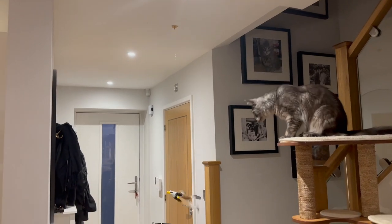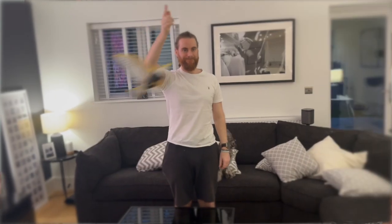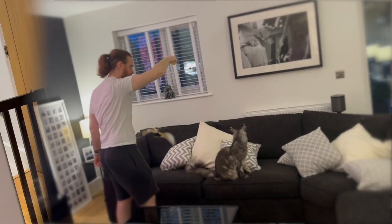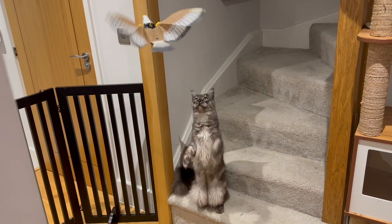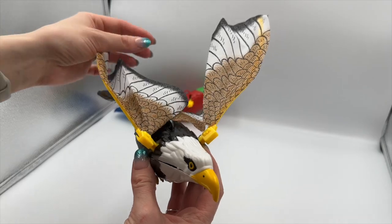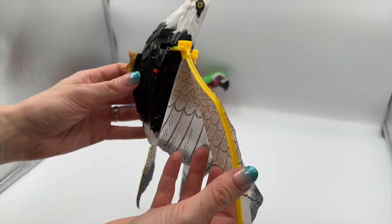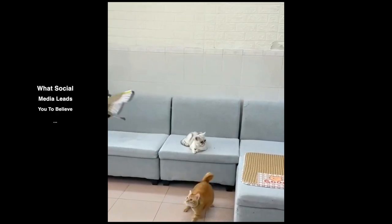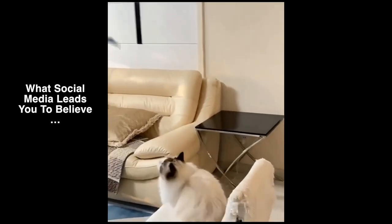The toy attaches to the ceiling via a sticky pad, but as soon as you switch it on the wings go absolutely berserk making one hell of a noise — impossible to ignore. It just dangles there thrashing away, waiting for your cat to bring it crashing down. Even if your cats don't run away from the sound, the bird essentially becomes broken with even the slightest tap. At £6, it's landfill material masquerading as a trendy toy for social media clips.